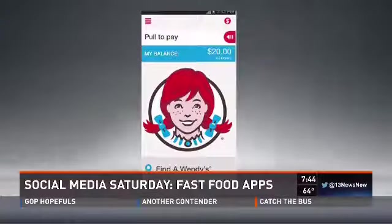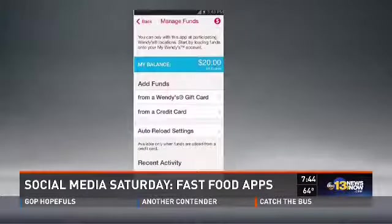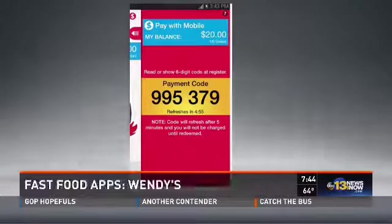The first one is Wendy's. They have mobile payments, so you can just use your smartphone or pay through the app. You can upload gift cards to it so you don't have to take out your wallet — very convenient. They also have a calorie counter, so if you're looking for foods in the 500-calorie range, they have that special feature.